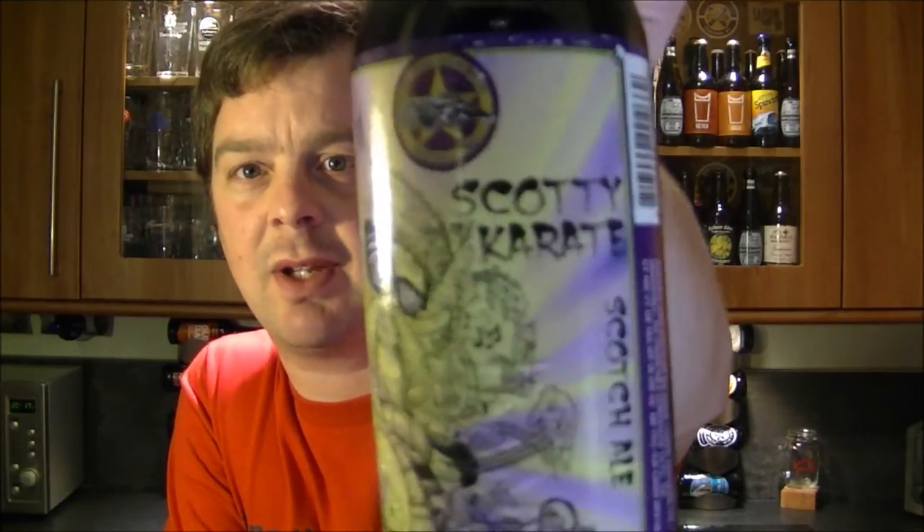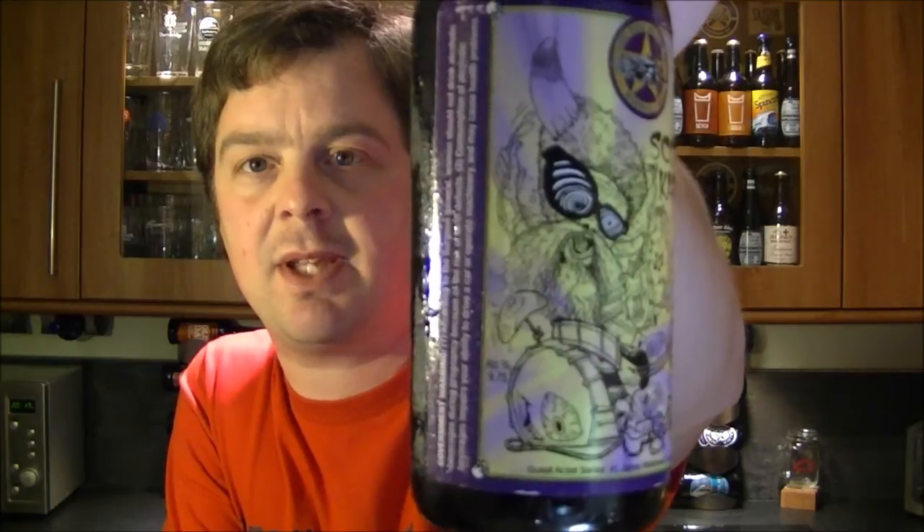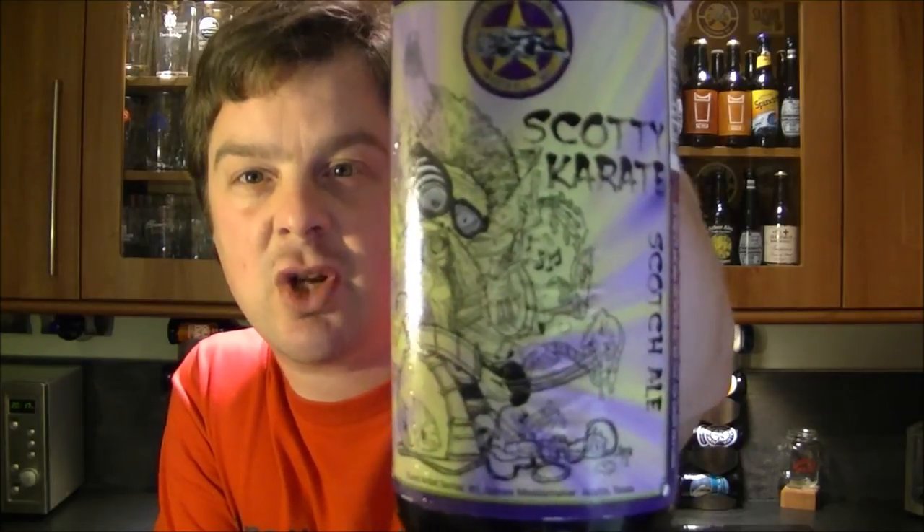It's so important to get everything right these days with so many different beers and so many different breweries out there, just to stand out and be a little bit different. I believe this is quite different.